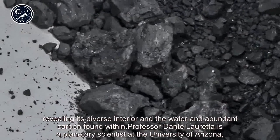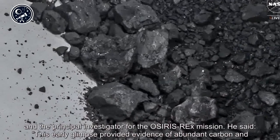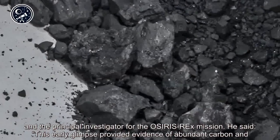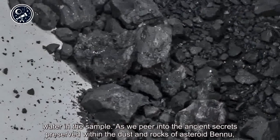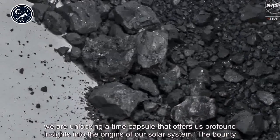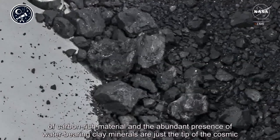Professor Dante Loretta, a planetary scientist at the University of Arizona and the principal investigator for the OSIRIS-REx mission, said this early glimpse provided evidence of abundant carbon and water in the sample. 'As we peer into the ancient secrets preserved within the dust and rocks of asteroid Bennu, we are unlocking a time capsule that offers us profound insights into the origins of our solar system.'